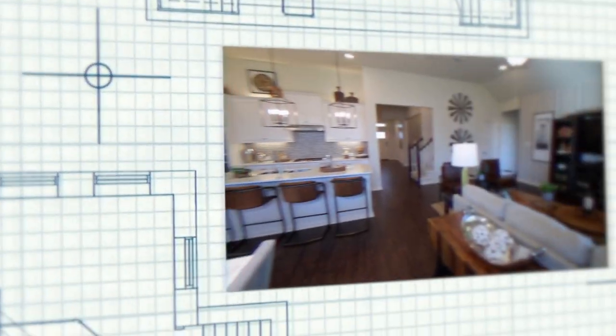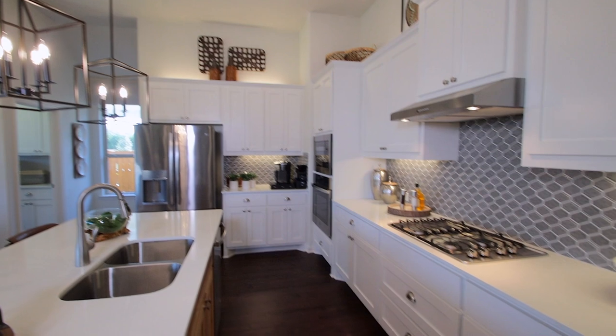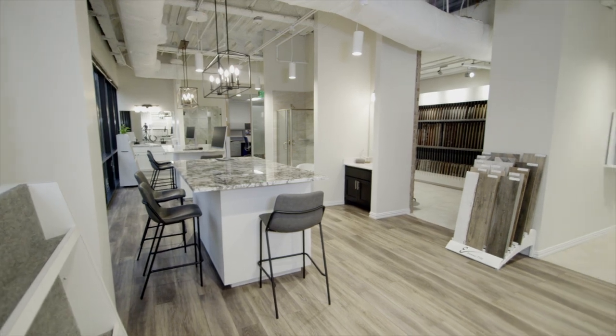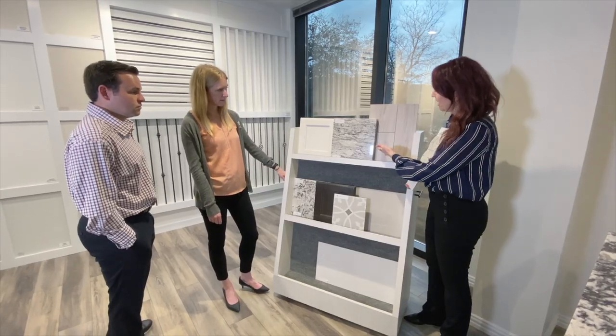Welcome to MI Homes Design Studio. My name is Kim and I'll be your guide today on our studio tour. At MI Homes, we pride ourselves on our included features and options, but here at the Design Studio is where you get to personalize your new home to fit your own style, taste, and preferences. During your design appointment, you will work with a professional designer to select all the interior finishes for your new home.